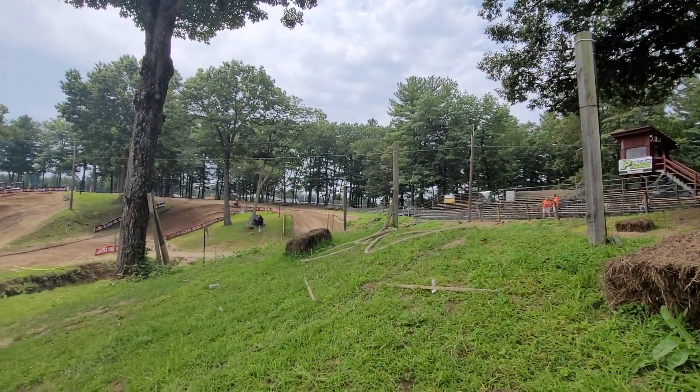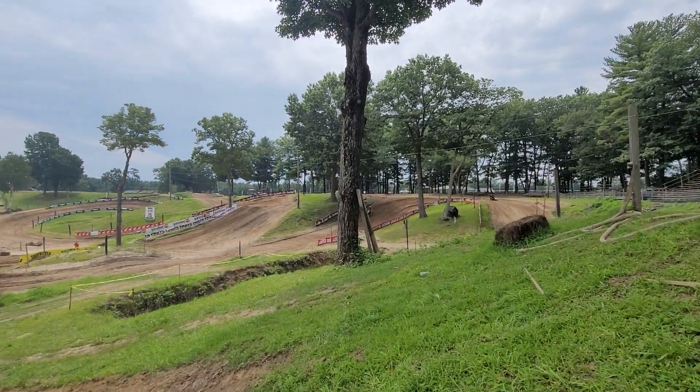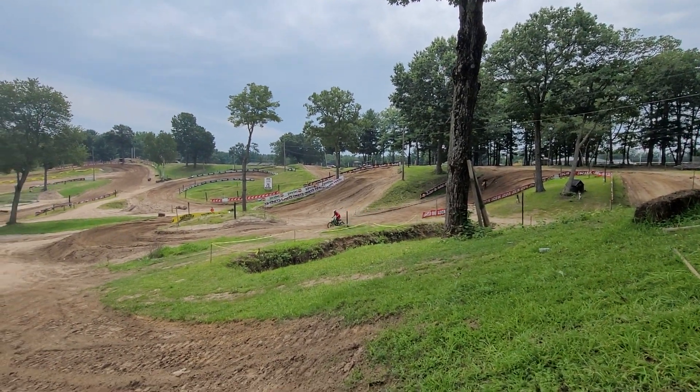Nasty! Hahaha, that was awesome. Coming up on lapped riders — three and a half laps in.